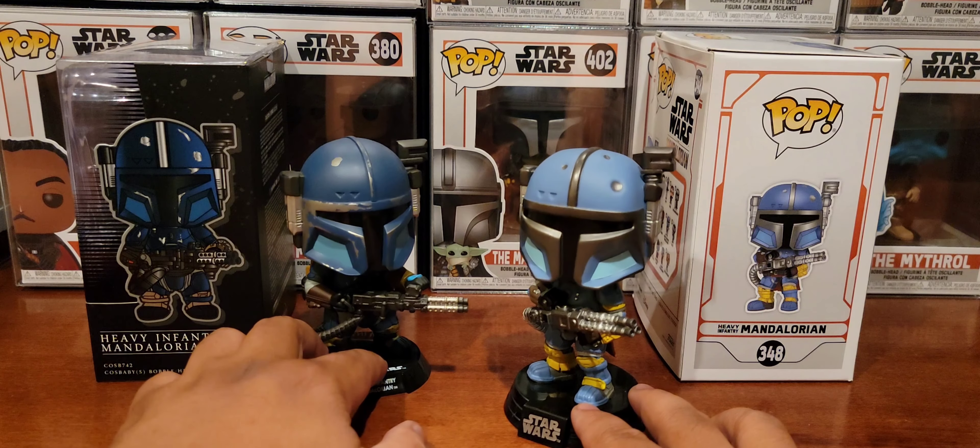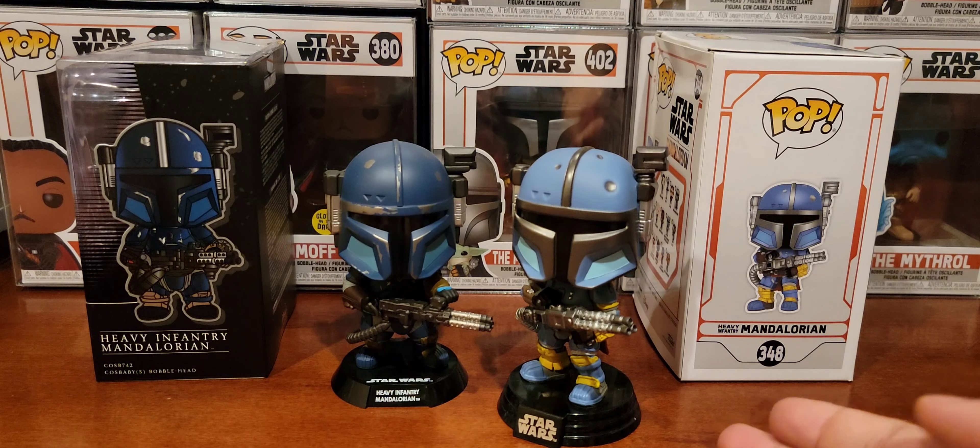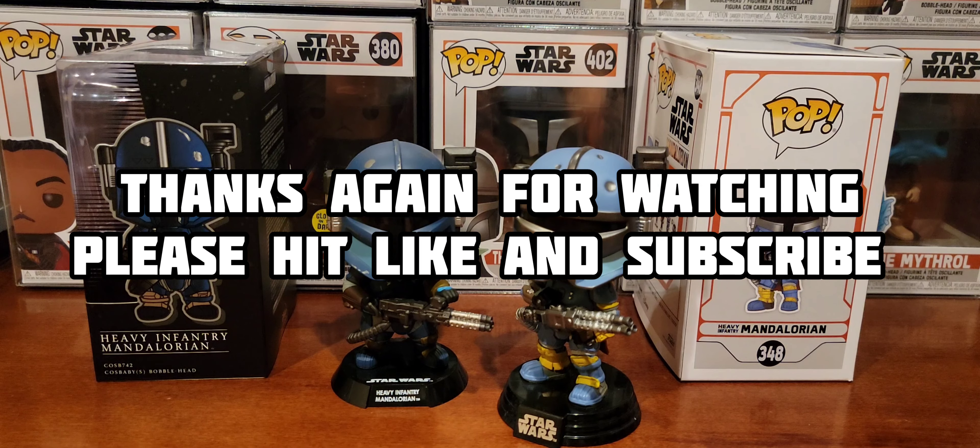So what do you guys think — Cosbaby or Funko Pop? I'm sure the Funko Pop fans will say Funko Pop easily, since there's already a huge community around it. Either way, since I'm lucky enough to get both, I'll keep them as completely separate collections and share it all with you guys. That's all for this segment of Vinyl Therapy Sessions, Hot Toys Cosbaby versus Funko Pop, Heavy Infantry Mandalorian Edition. I am your host Coco Smooth — until next video, ciao.